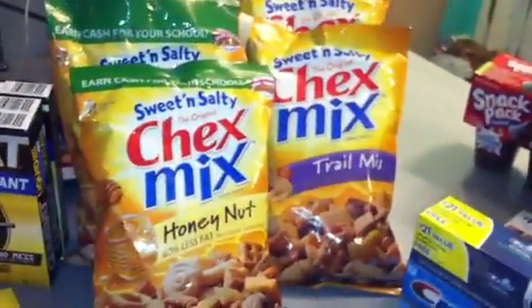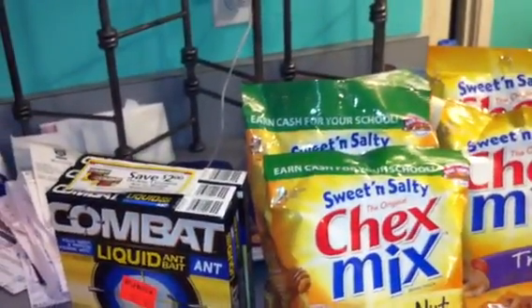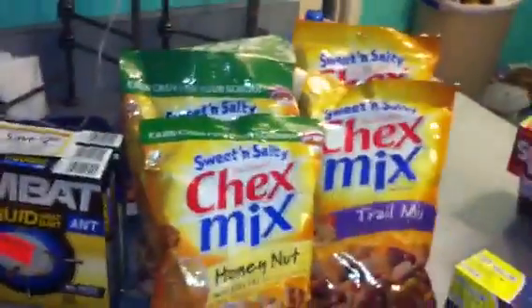These are buy one get one free at $1.34, and there's a $1 off coupon which makes these 34 cents.